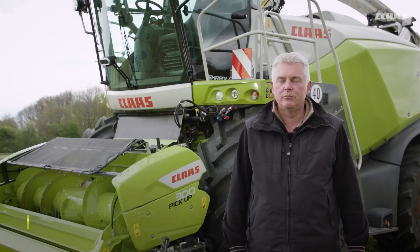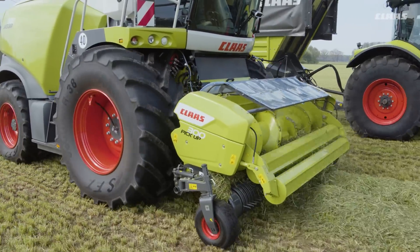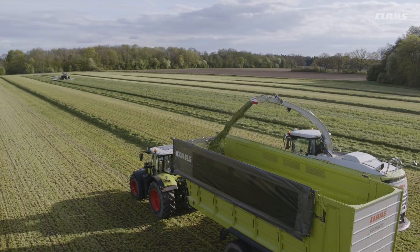Agri-Technica 2017 marks the launch of the revised CLAAS pickup range, comprising the new pickup 3m and 3.8m models. The working widths are unchanged at 3m and 3.8m, and all the new features are available in both models.